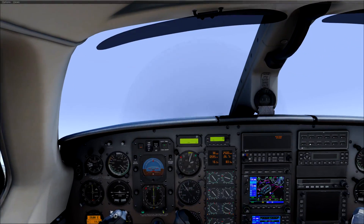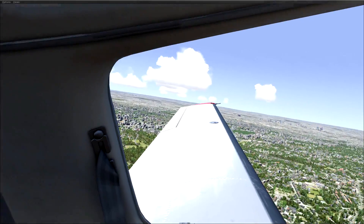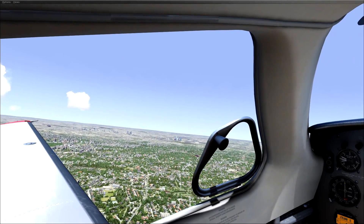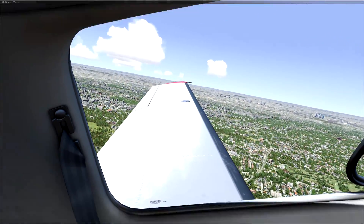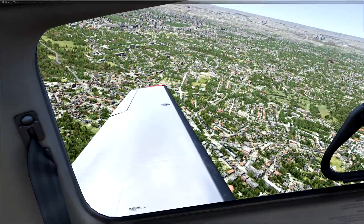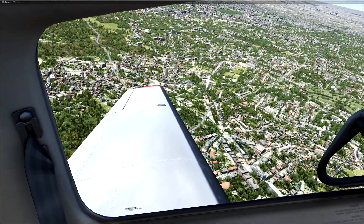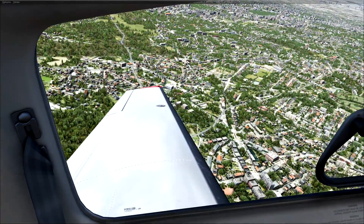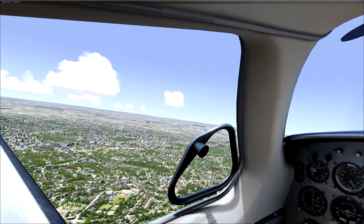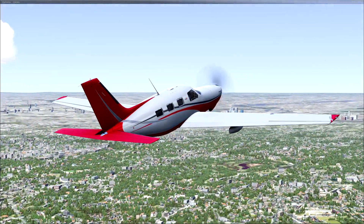This is a big complaint for the flight sim community, especially when we're trying to use modern hardware. The scenery is Orbx, so it's not too bad, but the trees don't look like HD trees, which is annoying. Everything's overly bright and kind of washed out. And you can clearly see the lack of scenery in the distance.